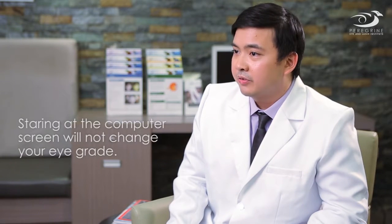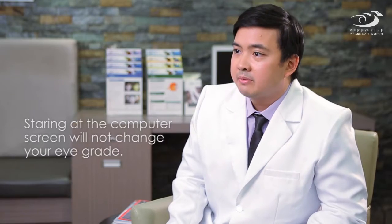Will staring at a computer screen for too long change the grade of my eye or damage my eyes? The short answer is no. It may make your eyes very tired, itchy, or dry, but in terms of permanent damage — especially to the grade or refraction of your eye — it won't really cause that kind of damage.